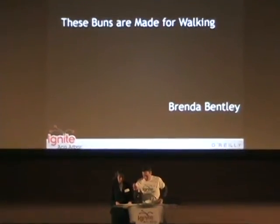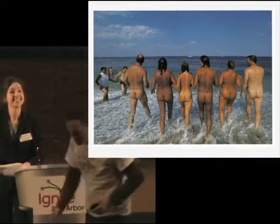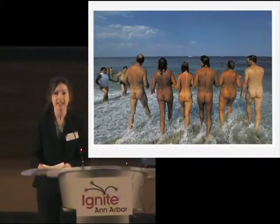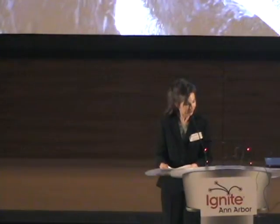This is Brenda Bennett. She's going to be talking about these buns that are made for walking. Her talk is about the gluteus maximus, a very characteristic feature of the human musculatory system. This is a very large and important muscle because it enables us to stand up and to walk.